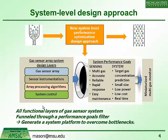We've broken our gas sensor array into key elements: the gas interface, the front-end interface, the electronics, and because we're looking at arrays, array processing algorithms. Ultimately it's an electronic system that must be controlled. We filter all of these through what we call a system performance goals funnel to achieve a set of sensing goals and system-level goals, ultimately generating a miniaturized multi-gas monitoring system.